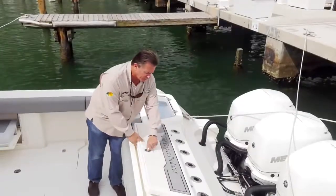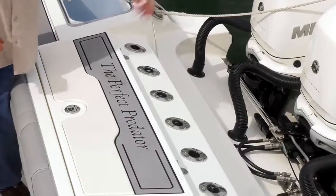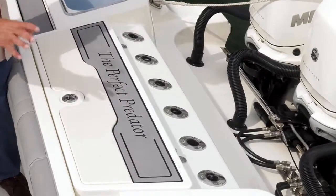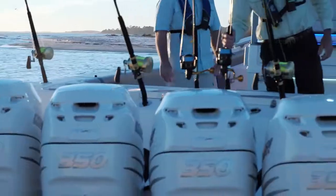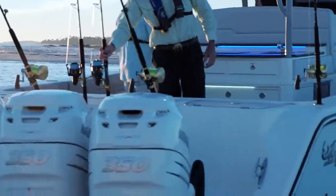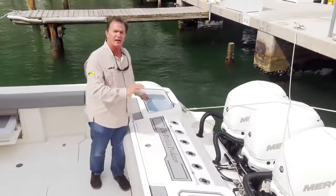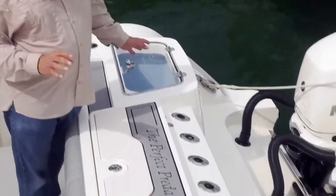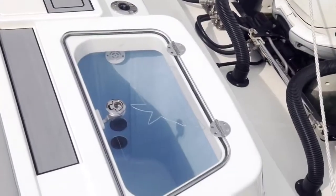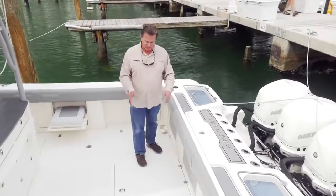You have six rod holders right on the transom cap, each rigged with a certain style of hook so you can quickly grab a natural bait or live bait and send it out. The beauty of having two different live wells is that you can have different types of live baits in each one — for example, one could have live ballyhoo, which are sensitive and not very hardy, while the other could be loaded with herring or live pilchards.